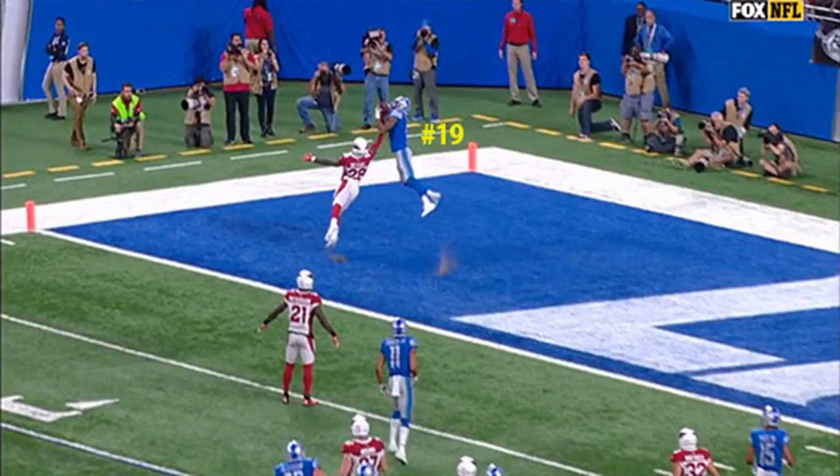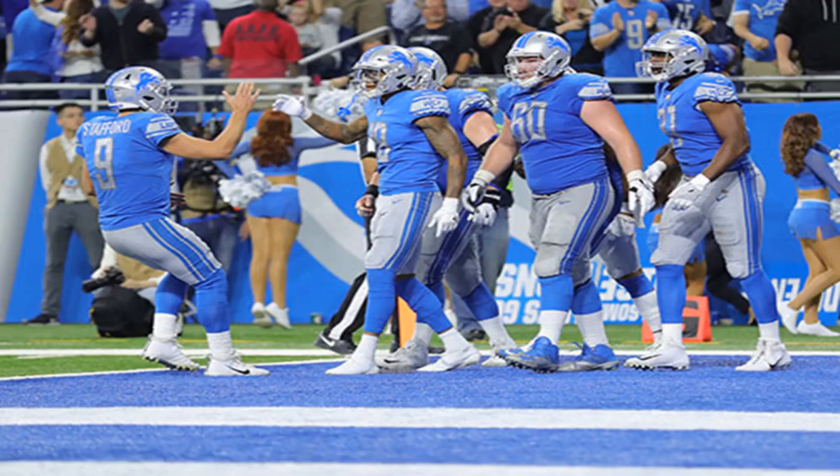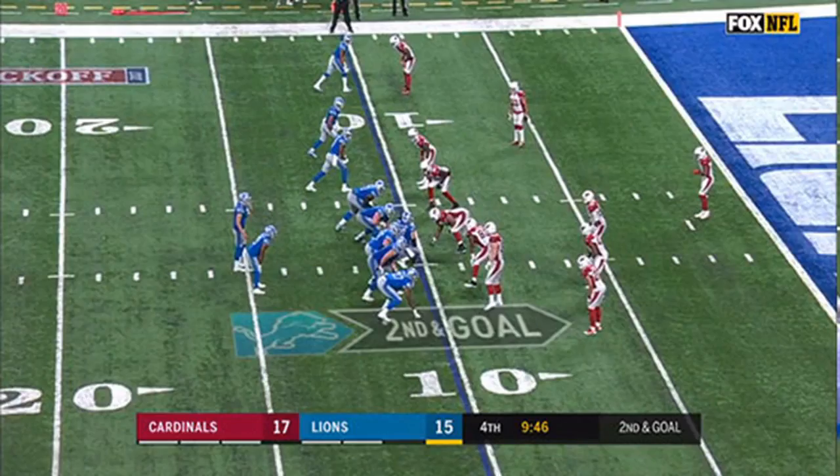After scanning the defence, Stafford turns to the receivers to the left and makes the check, seeing that Cardinals cornerback Justin Bethel (#28) is in press-man coverage on Golladay on the inside, and cornerback Patrick Peterson (#21) is also in press-man on Marvin Jones Jr. on the outside with no safety help to the outside. The Cardinals are in their nickel defence, giving Stafford just a single high-safety look in the middle of the field.